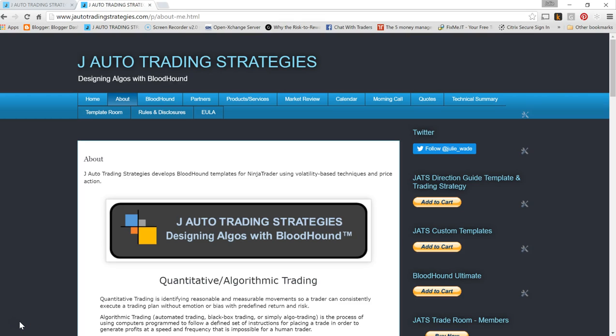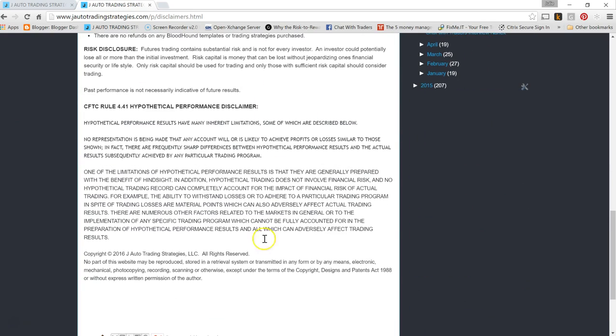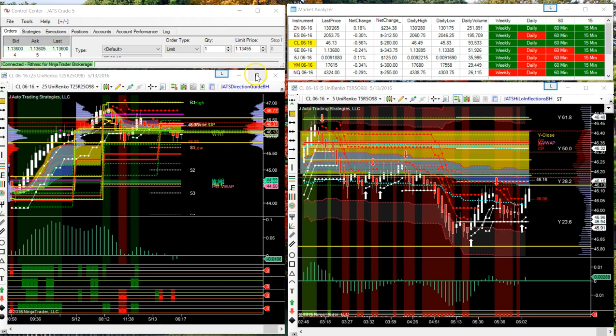Good morning, Friday the 13th — super scary. Let's take a look at the rules and disclosures real quick on the website and be aware that trading does contain substantial risk. Look at all the rules and disclosures before trading, and SimTrade before you test any strategy out.